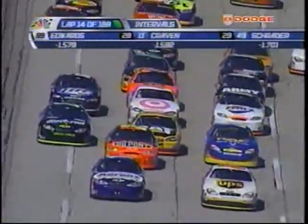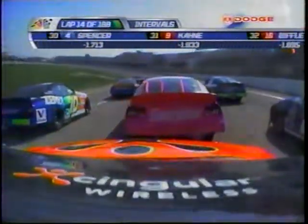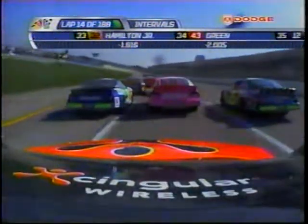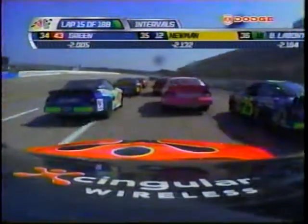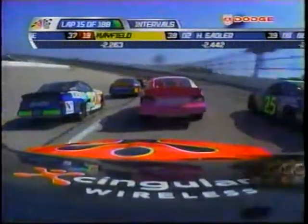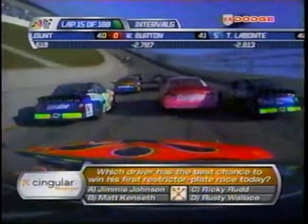Boy, look at that. That is a pack. Let's put you in the middle of that pack. This will look ugly. Robbie Gordon, the singular car — number 31 as he follows 41, Casey Mears. And here's our singular race talk poll: which driver has the best chance to win his first restrictor plate race today?